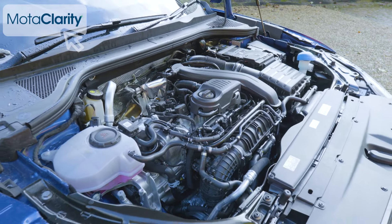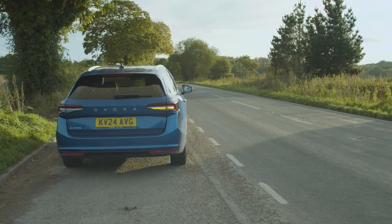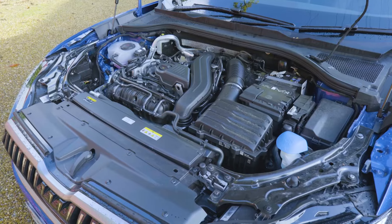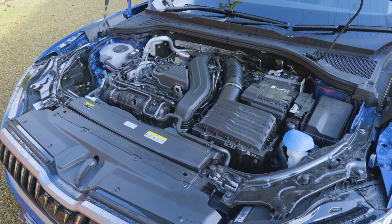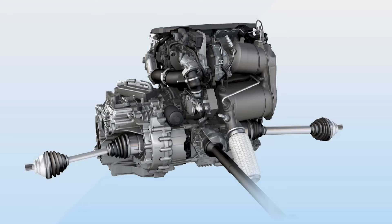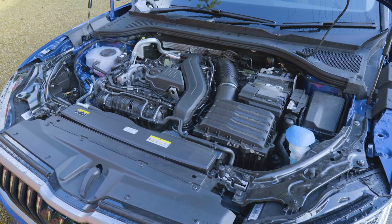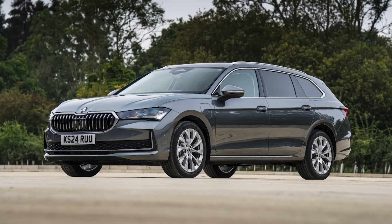The mainstream powertrain options both develop 150 PS and reach 62 miles an hour in 9.2 seconds on route to 139 mph, but are quite different. There's the mild hybrid 1.5 ETEC petrol unit we're trying here, which has the VW Group's latest 48-volt mild hybrid tech, or if you're more old school, the two-litre TDI diesel which in 150 PS form has nearly 50% more pulling power — 360 newton-metres — giving a 2,200 kilogram braked towing weight, 300 kilos more than the petrol model, which will be of particular interest to many customers of this estate variant.